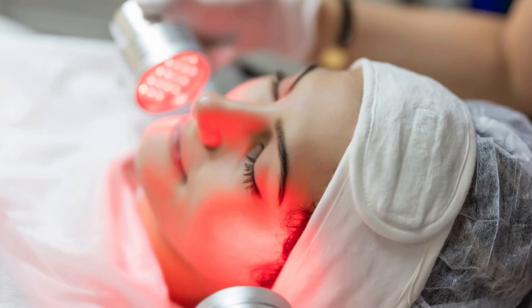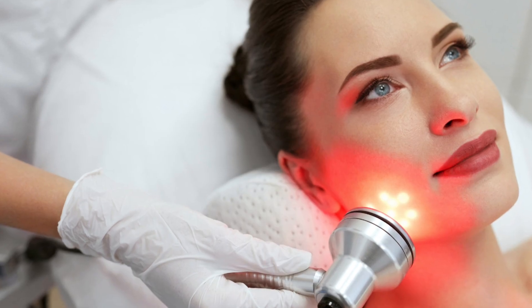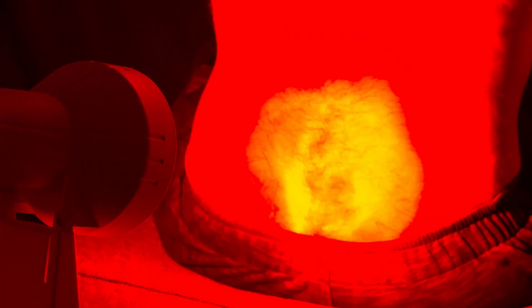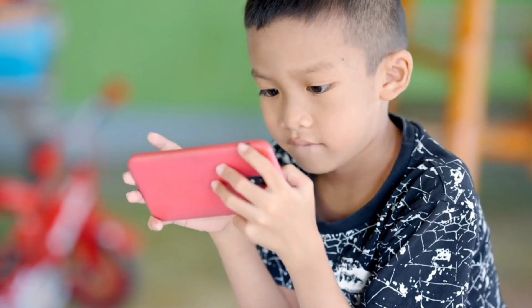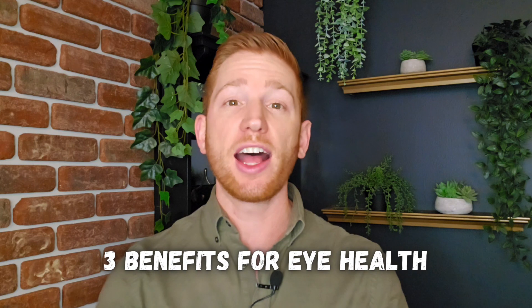Red light therapy is used a lot for stimulating collagen and elastin production to make your skin look smoother and younger, treating acne, reducing pain, stimulating hair growth, and helping athletes recover faster. But there's research suggesting that it could improve your vision and slow down or even reverse the progression of serious eye issues. Lots of eye issues are becoming increasingly common because of factors like people spending more time staring at screens and an aging population. Let's break down the three ways that research shows red light therapy can help your eye health.